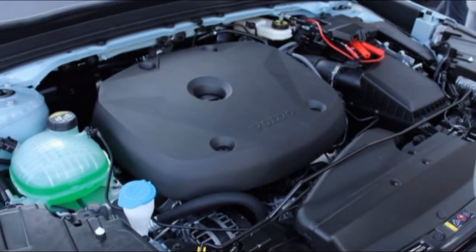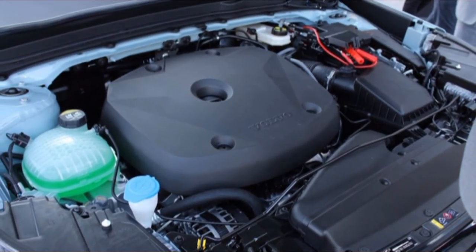Price: The GLA range is priced from RS 31 lakhs to RS 38 lakhs. We expect that Volvo will price the XC40 in a similar bracket but in a higher price range than the V40 set of cars.